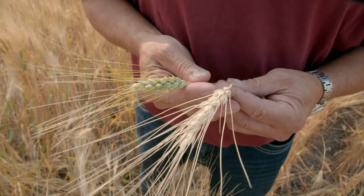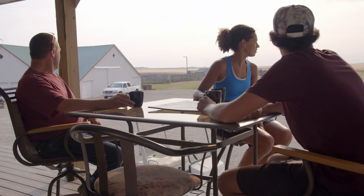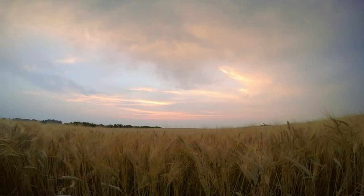We farm about 3,000 acres — canola, Durham, soybeans this year. I love every morning when I have a coffee and I look out. I just see wide open space, and I know I don't want to go anywhere else.